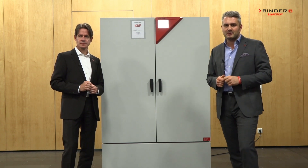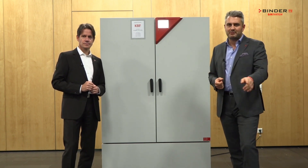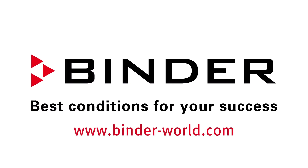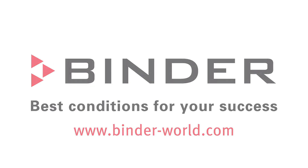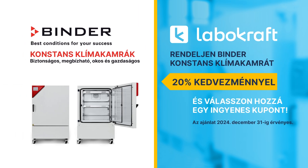So always remember: Binda climatic chambers for every application and every budget. Binda climatic chambers for everyone.